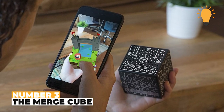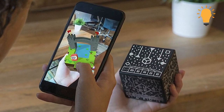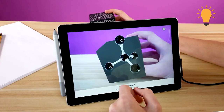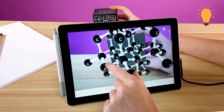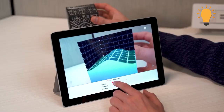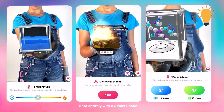Number 3: The Merge Cube. The Merge Cube lets you hold and interact with digital 3D objects. All you have to do is pair it with your phone or tablet, and it looks like you're holding onto something different on the screen. This is a great tech gadget for teens and kids who are interested in interacting virtually with their schoolwork.